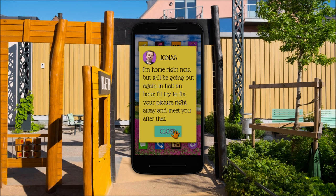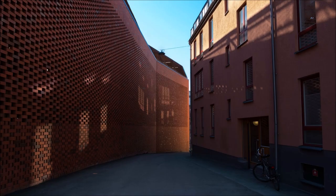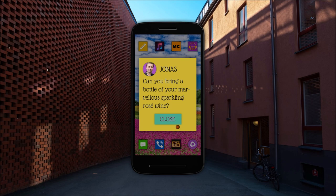'I'm home right now but we'll be going out again in half an hour. I'll try to fix your picture right away and meet you after that — can you bring a bottle of your marvelous sparkling rosé wine?' This is going to be a puzzle, so I'm going to end the video here. This puzzle took me forever the first time — about 10 to 15 minutes, and I failed on pretty much every single step. Hopefully I won't fail this time since I already know the solution.